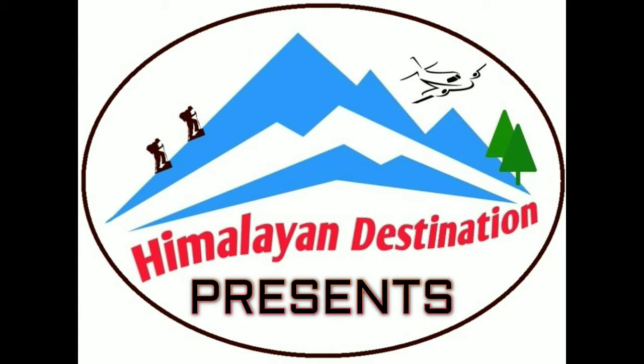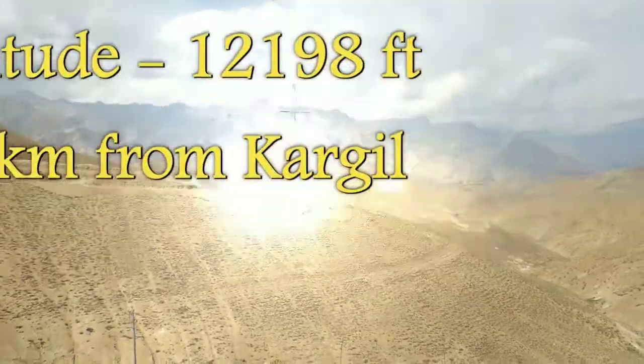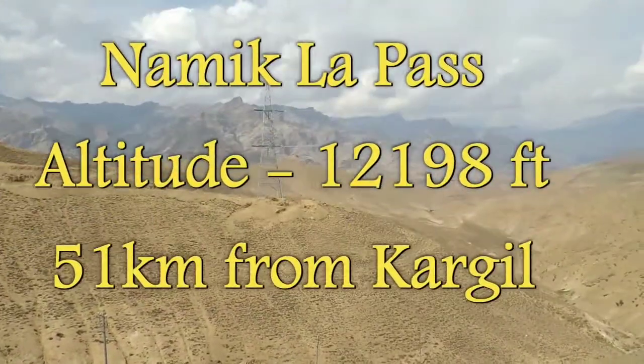Hello friends, welcome to your channel Himalayan Destination, myself Prasun Banerjee. Today I am going to talk about a pass located in between Kargil and Leh.